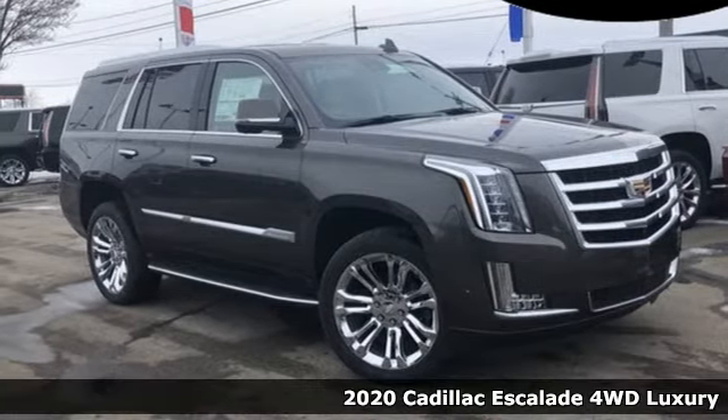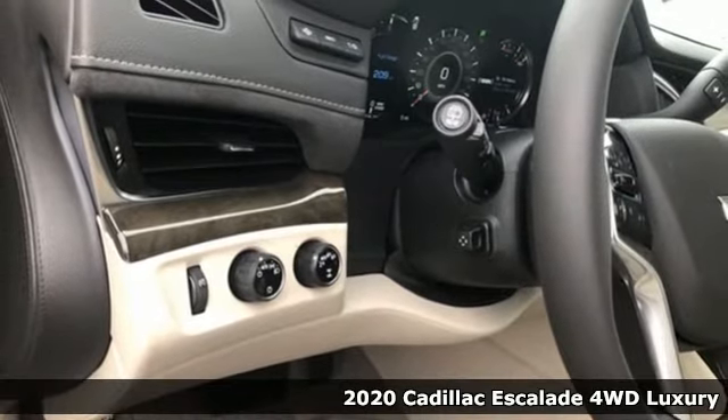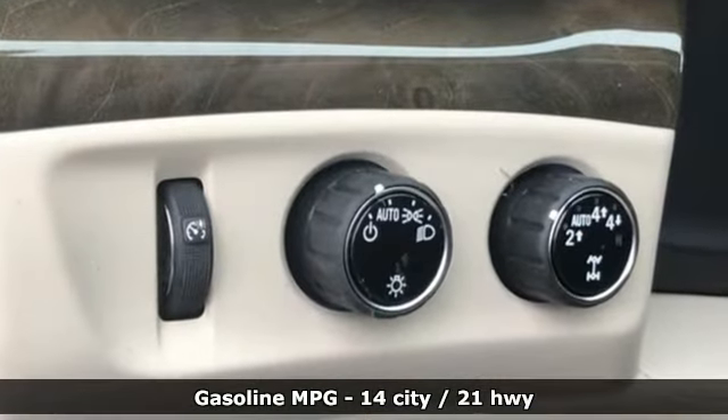It's a new 2020 Cadillac Escalade. It stays true to its Cadillac soul, offering sophistication throughout while being everything you need an SUV to be. It boasts an impressive list of features like these.